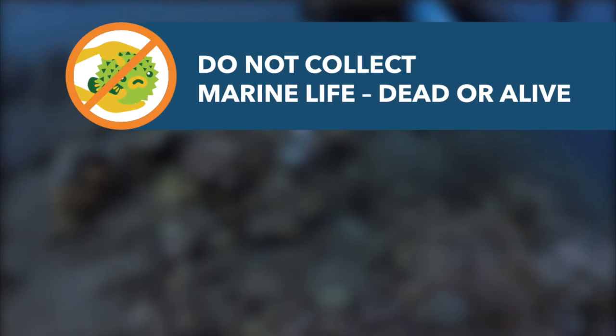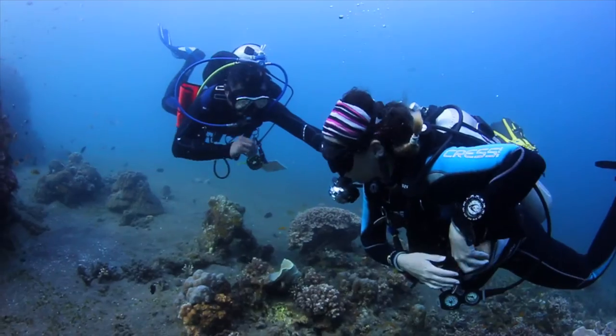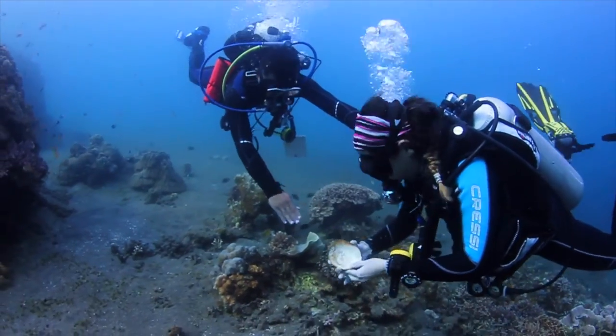All marine life provides coral reefs with the valuable nutrients and materials they need to survive. Take nothing but pictures, and leave nothing but bubbles.